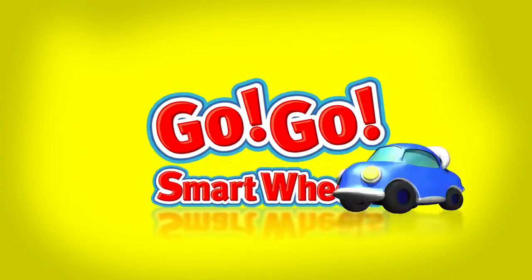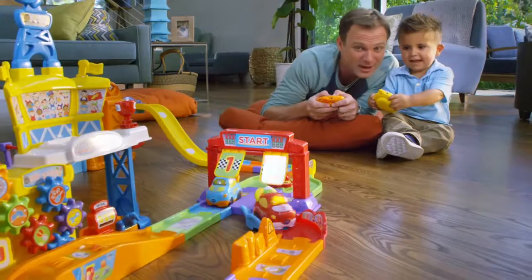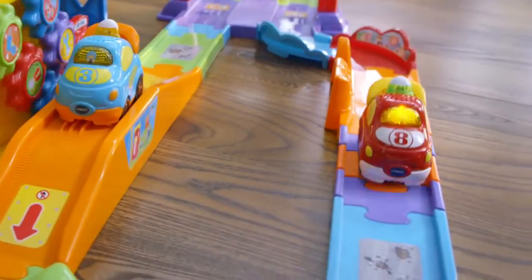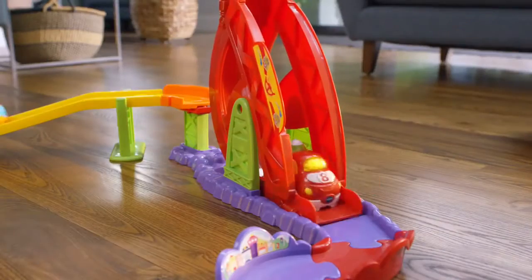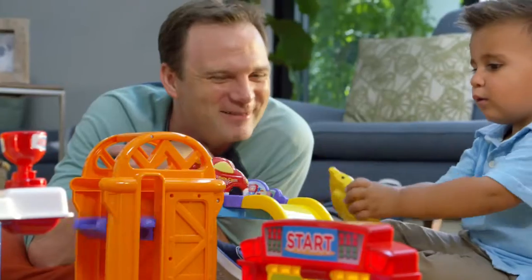On the GoGo Smart Wheels Ultimate RC Speedway, fun is the fast track to learning. R is for race car. The remote develops motor skills while the car motors around the speedway. Be careful. And let your child's imagination kick into overdrive.